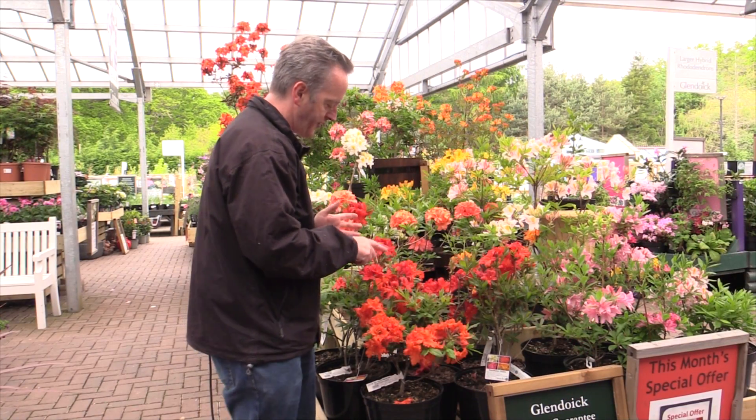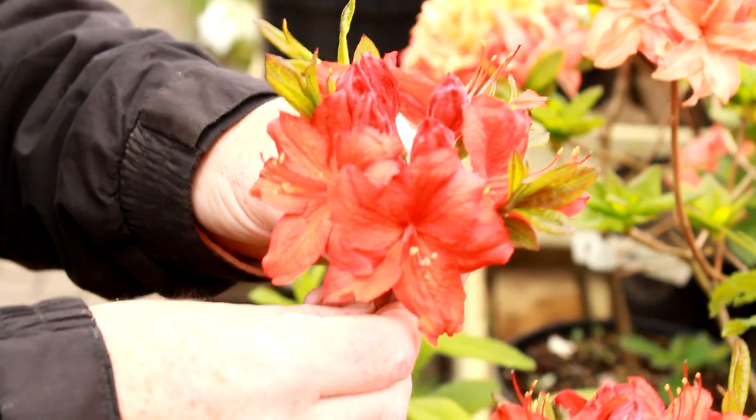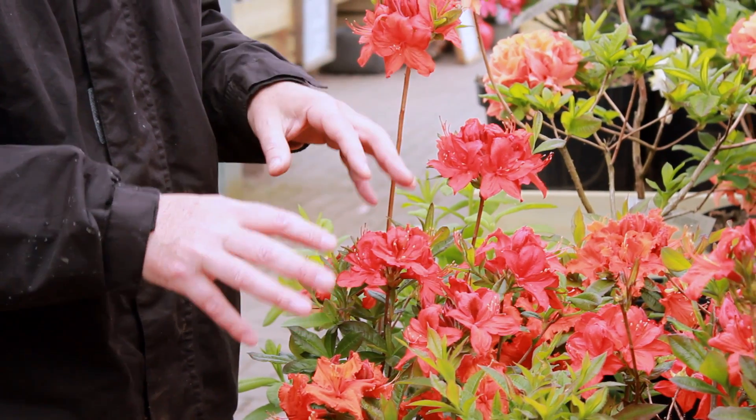Then we have a newer German near-red azalea called Parkfire, which has dark red buds. When they open, they're first red and then fade out to a deep, rich orange.